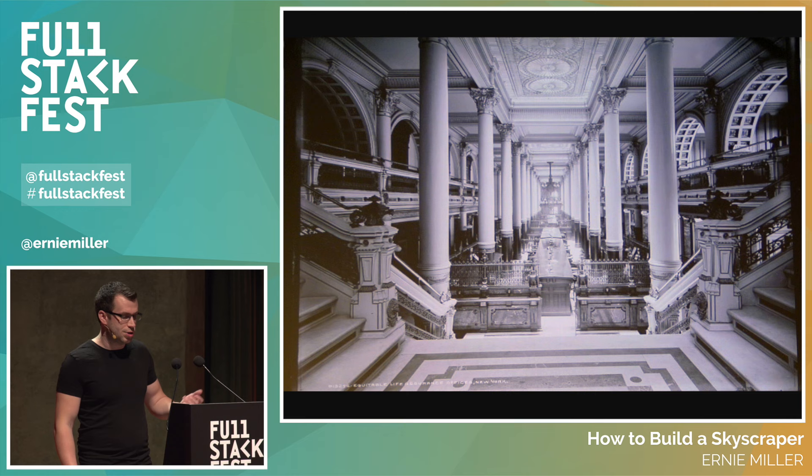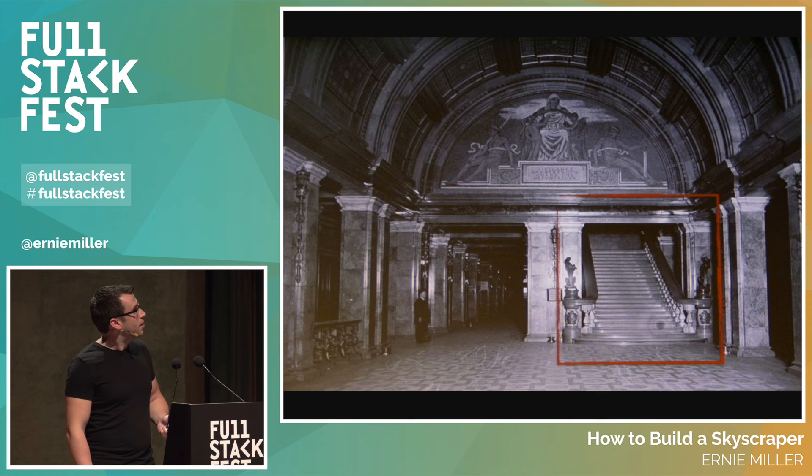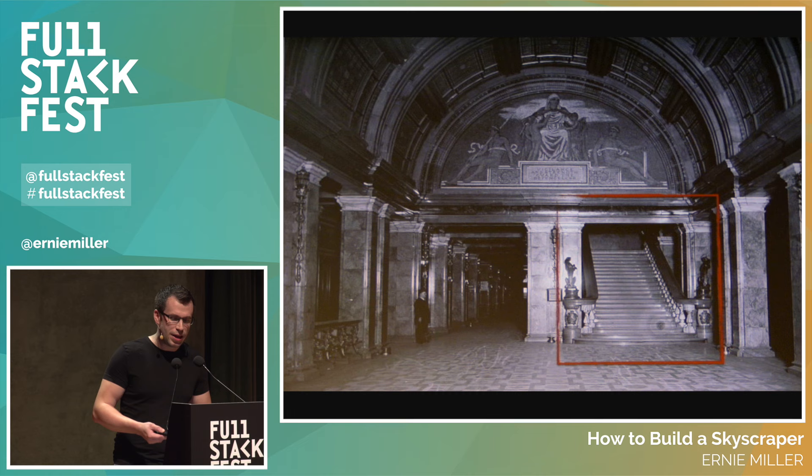This place was gorgeous — a beautiful building with amazing architecture. It had one important problem: can you spot it in this photo? There were stairs. And the problem is, if you're a lawyer located on the seventh floor of a seven-story building, you're not going to have any clients because nobody wants to climb that many stairs. So that's a problem.